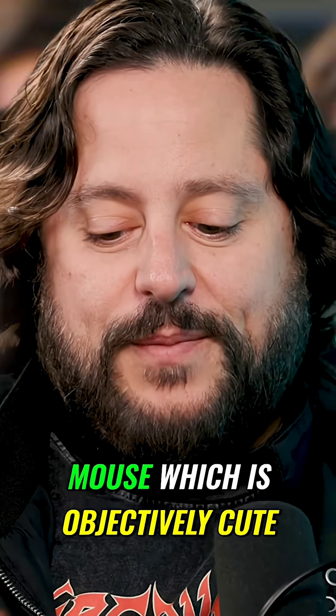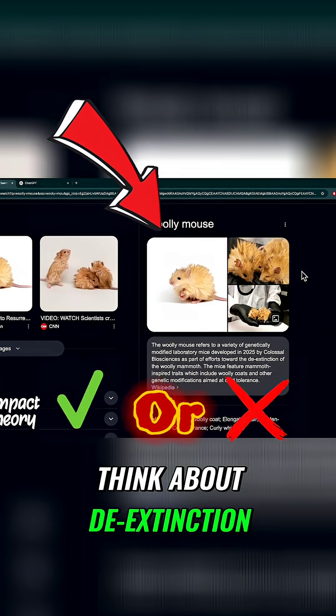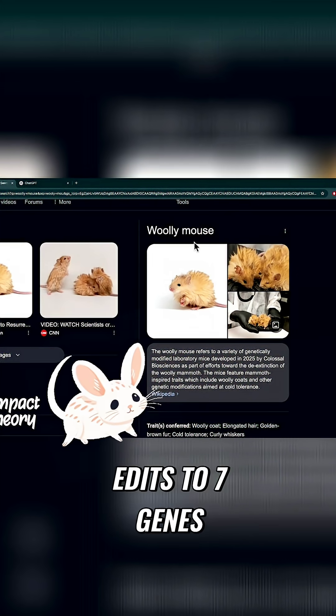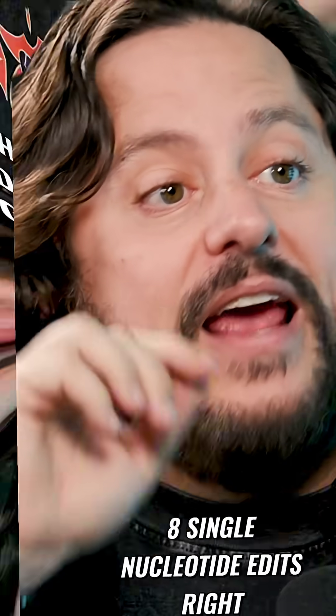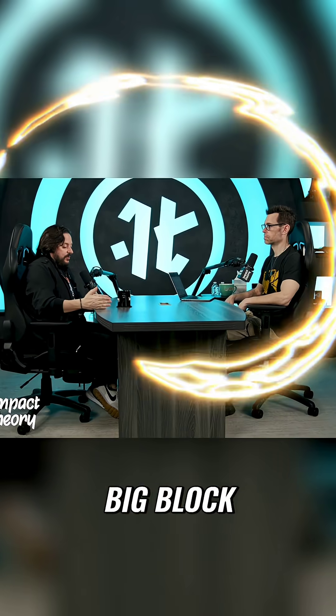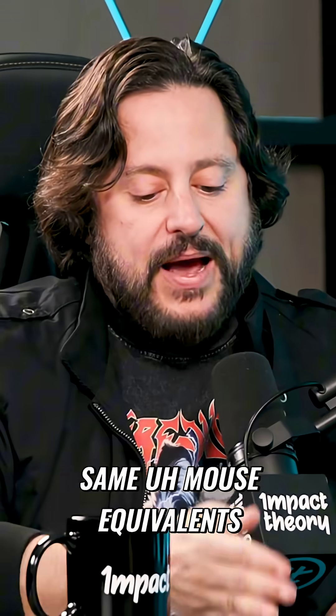To give you context, we announced this woolly mouse — which is objectively cute regardless of what you think about de-extinction. We made this mouse, and it's amazing. It had eight edits to seven genes, so just eight single nucleotide edits. We weren't synthesizing a big block; we were literally making eight specific edits in these seven genes.